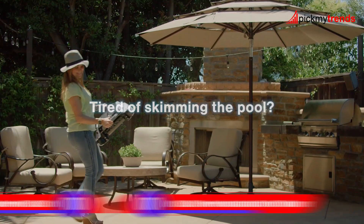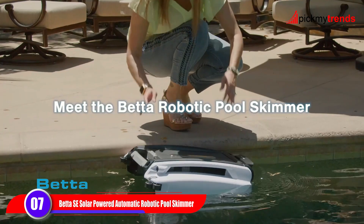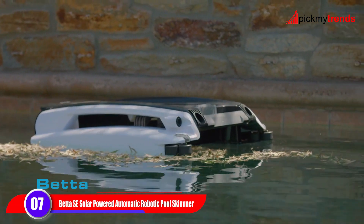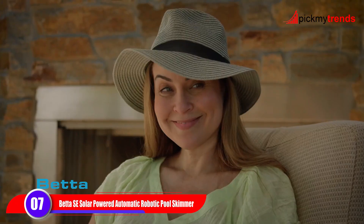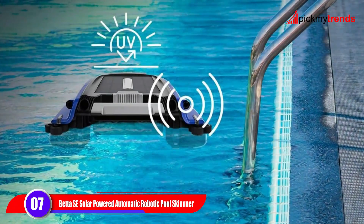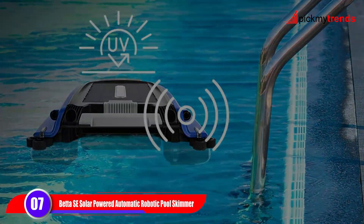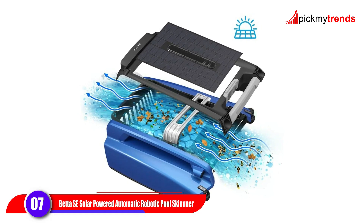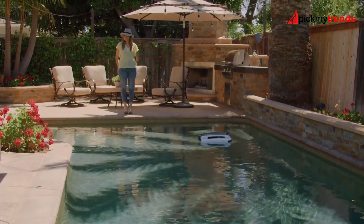For a unique approach to pool cleaning, consider the Better Sess solar-powered skimmer. Utilizing 100% solar power, it continuously cleans the water surface, removing debris like leaves, dust, and insects. Its twin salt-chlorine-tolerant motors ensure reliable performance in both fresh water and salt water pools. With a large debris basket and UV-resistant coating, the Better Sess is designed for durability and ease of use. Enjoy a cleaner pool surface without any cables or external power sources.